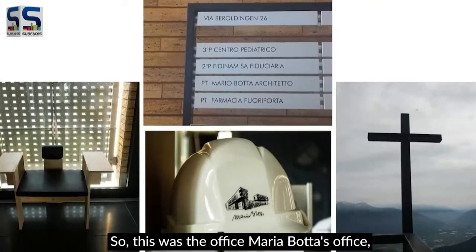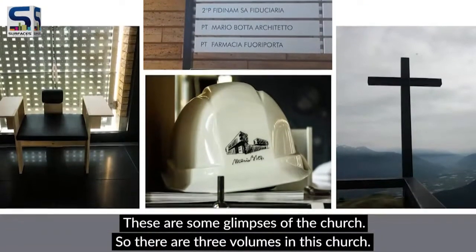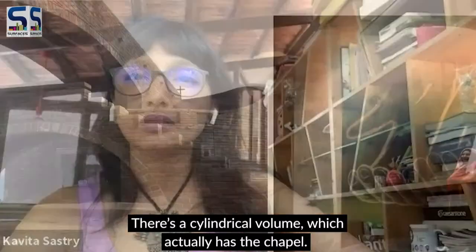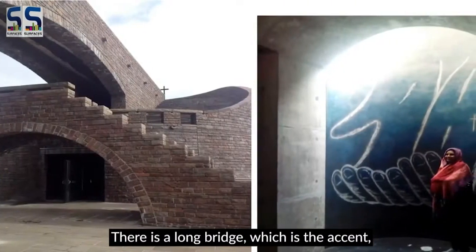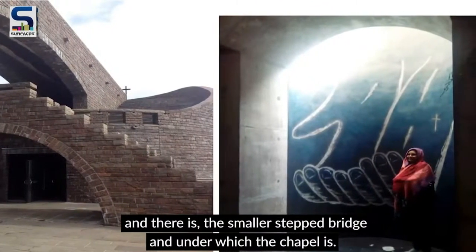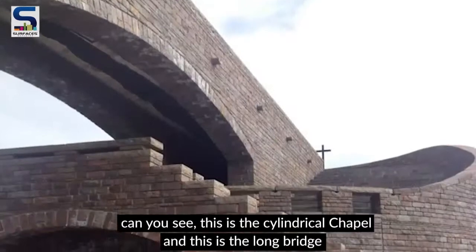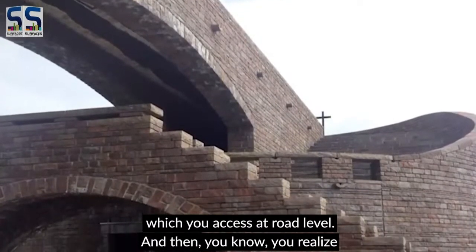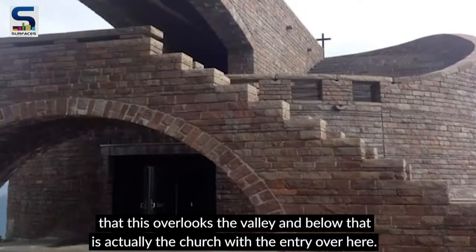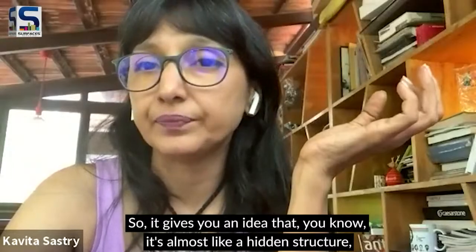This was Mario Bota's office, which we had the good fortune to visit. Here are some glimpses of the church. There are three volumes: a cylindrical volume which has the chapel, a long bridge which is the access, and a smaller stepped bridge under which the chapel sits. The long bridge is accessed at road level, and then you realize it overlooks the valley, with the church entry below.